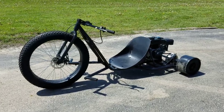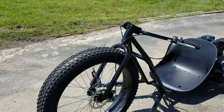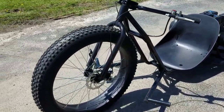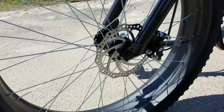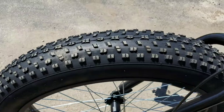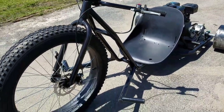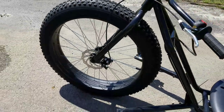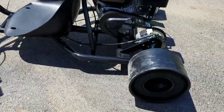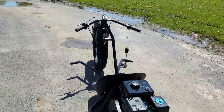Introducing the Black Bandit DriftTrike for sale from SaferWholesale.com. This thing has a 212cc motor on it, six and a half horsepower. It's got disc brakes in the front, the super wide tire in the front as you can see, as well as disc brakes in the rear — and they're hydraulic brakes — with extreme detail on this drift trike.